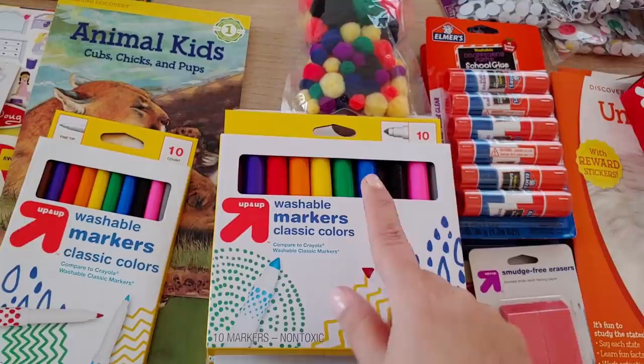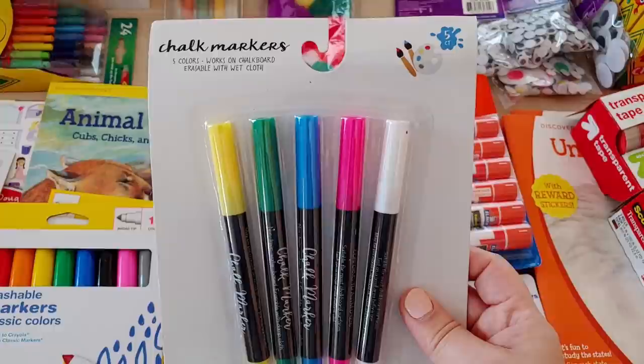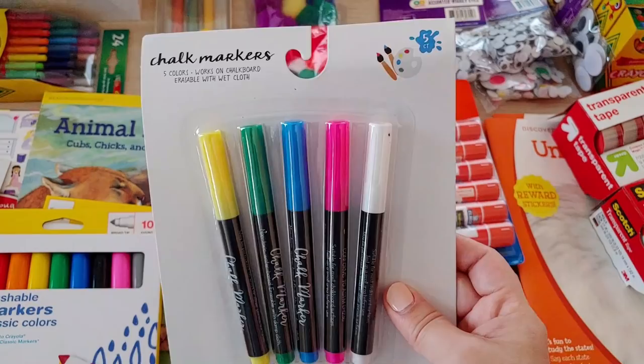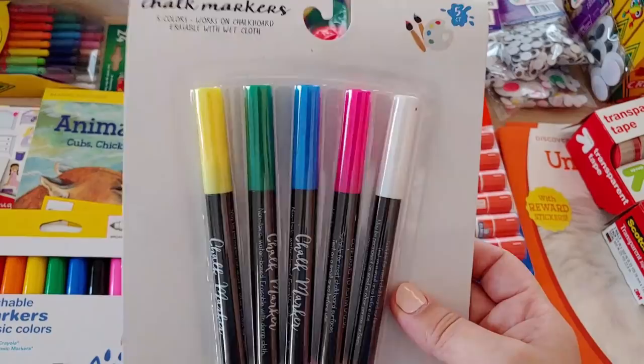Coming down here we've got all kinds of markers — washable thin markers, classic markers, and some from the Target dollar spot. The Target dollar spots in our area are basically non-existent right now — a lot is happening in the world causing things to be a little late. That's okay, I'll check back later. These are chalk markers — I want to use our chalkboard to draw different things, maybe a heart or a human body diagram.